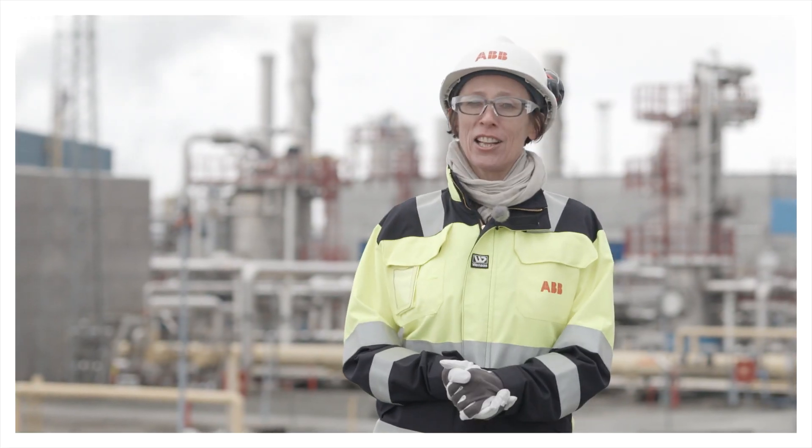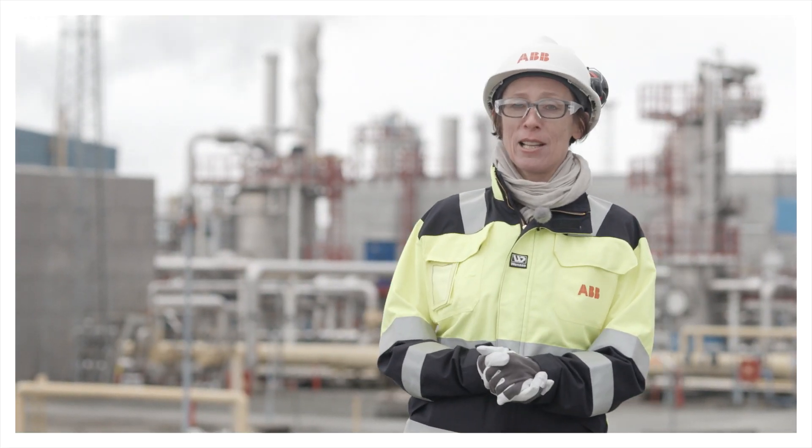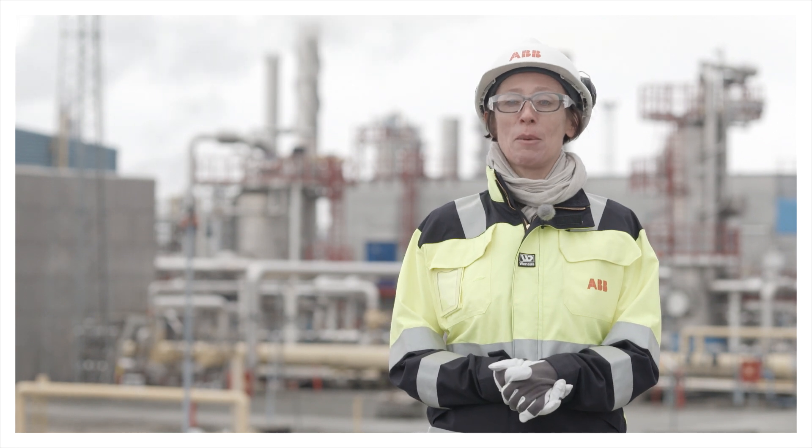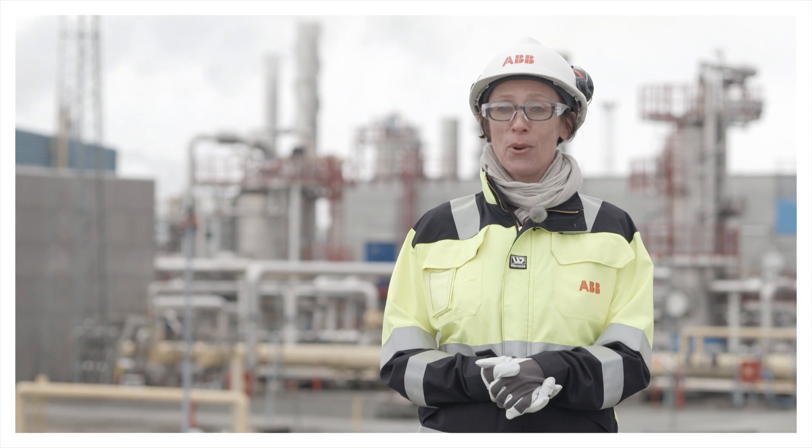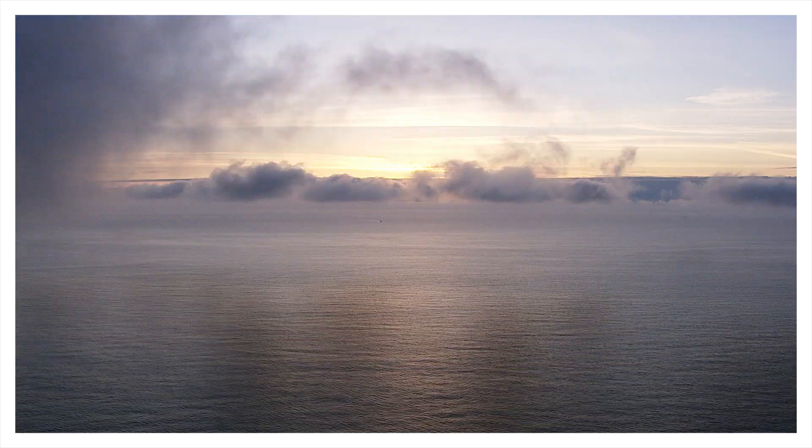The Norwegian Continental Shelf is the world's greatest oil and gas laboratory. And at ABB, we are extremely proud to take part in this. We are the people, we have the technology, we know where to go — and we will get there.